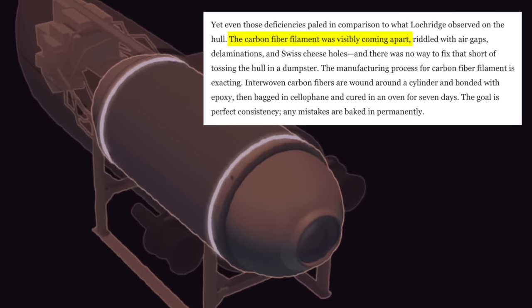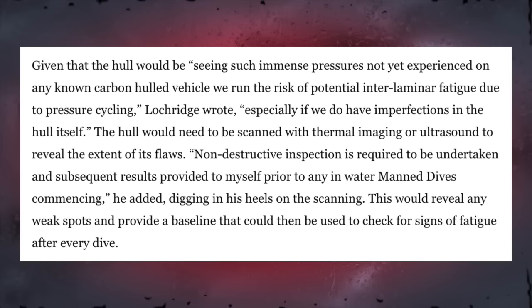There was no way to fix that short of tossing the hull in a dumpster. Given that the hull would be seeing such immense pressures not yet experienced on any known carbon-hulled vehicle, "we run the risk of potential interlaminar fatigue due to pressure cycling," Lockridge wrote, "especially if we do have imperfections in the hull itself." The hull would need to be scanned with thermal imaging or ultrasound to reveal the extent of its flaws, and non-destructive inspection would need to be undertaken prior to any in-water manned dives commencing, providing a baseline to check for signs of fatigue after every dive.